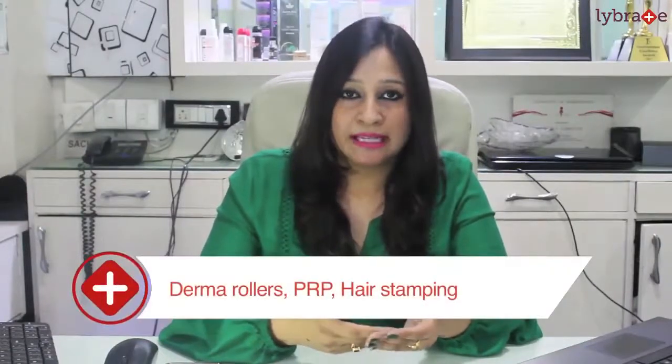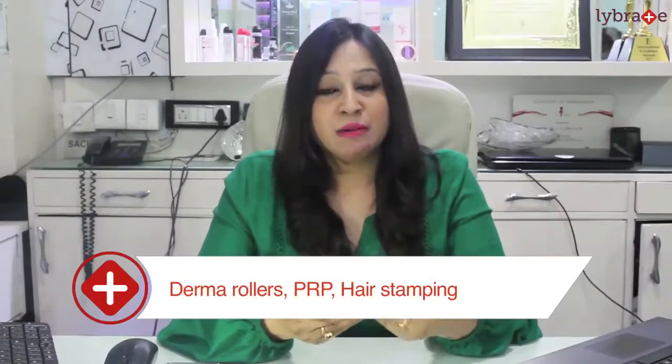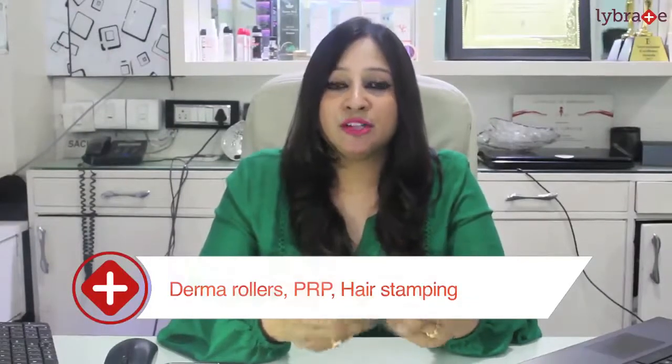In selectivation therapy, what exactly we are doing: we are using two kinds of products. These are dermaroller, and PRP is also under selectivation therapy. We are using hair stamping also. Dermaroller is basically used for regeneration and hair regrowth. There are different kinds of needles used for different purposes. If you are using a dermaroller with minoxidil at two percent, this will help and benefit you a lot for regrowth and stopping of your hair fall.